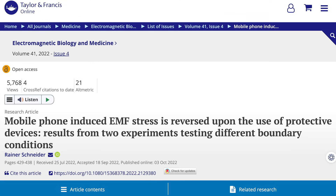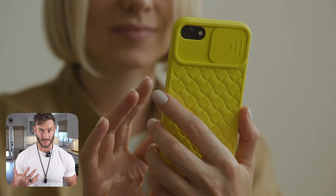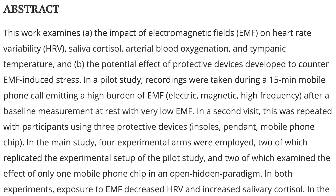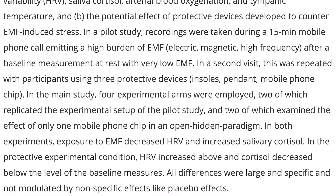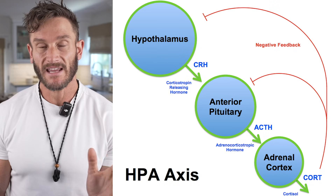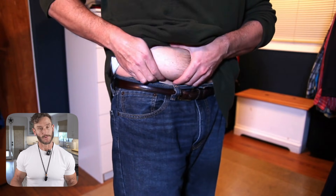Another study published in Electromagnetic Biology and Medicine had people use a cell phone with or without EMF-blocking devices. They found that when exposed to EMF, people's HRV (heart rate variability) decreased — meaning resilience and recovery decreased. They also measured salivary cortisol and found it increased, putting people into fight-or-flight through HPA axis activation. We know that chronic elevations of cortisol can lead to metabolic dysfunction, fat accumulation, and visceral fat.